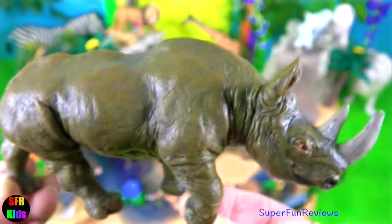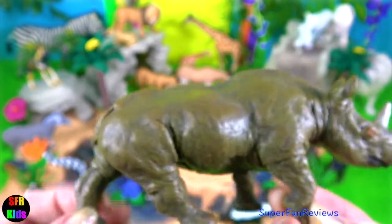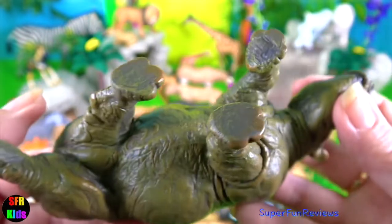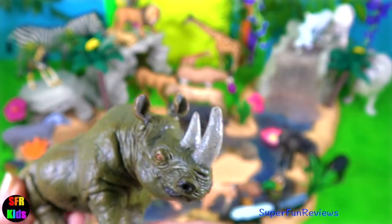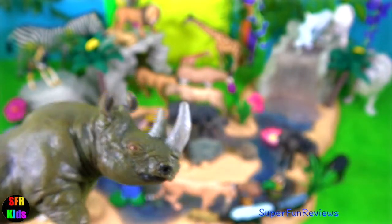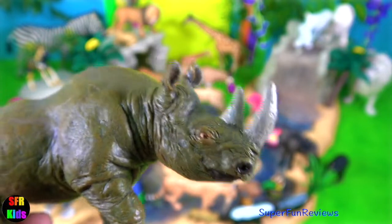The rhinoceros. Rhinos have been on this planet for a really long time. They are related to the woolly mammoths. The species of rhinoceros that we know today has been around for around 15 million years.